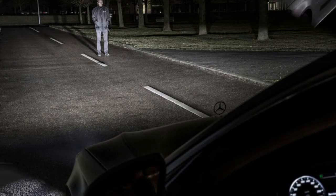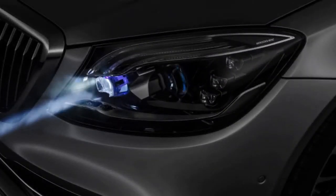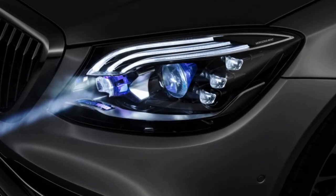The new Digital Light works with all the cameras, sensors, and navigation data used by the S-Class, and has increased resolution 10,000-fold to roughly HD quality, with an equal rise in the complexity of available patterns and projections.